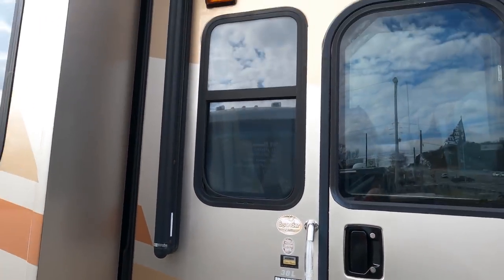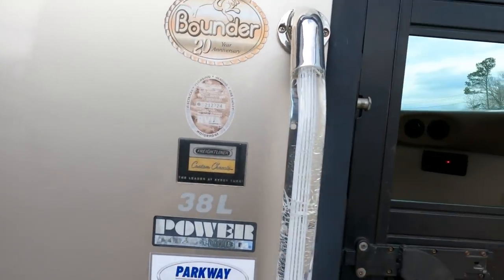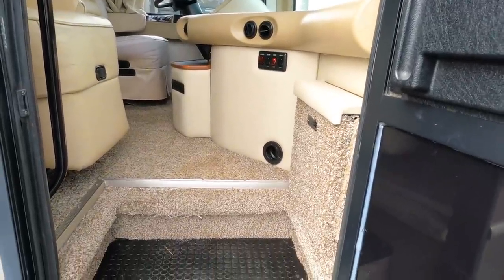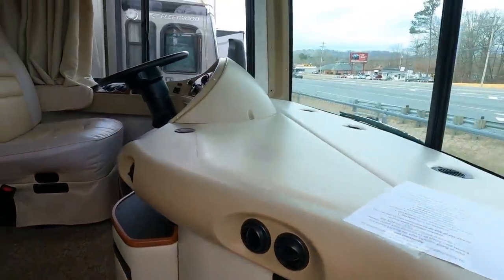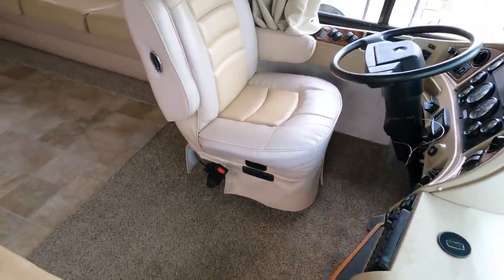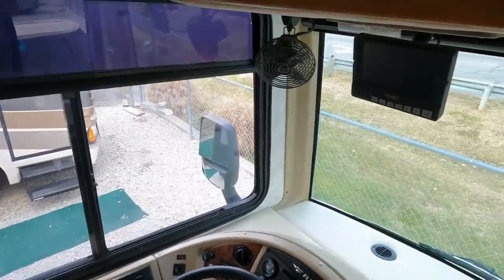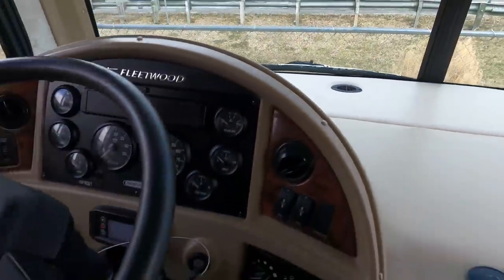It's got all the right equipment — Fleetwood's exclusive Power Platform, which gives you full pass-through storage without raising the overall height of the RV. They've had that for a long time. This is a 20th Anniversary Edition of the Bounder, which is still built today and came out in 1986 — that's a long run. They are the best-selling Class A motorhome of all time. Inside, the leather Flexsteel seats look great at just 36,000 miles. It's got a backup camera that works great.